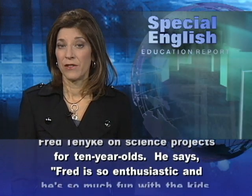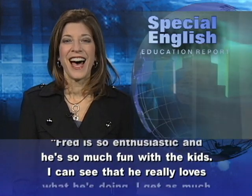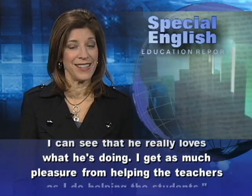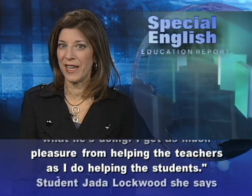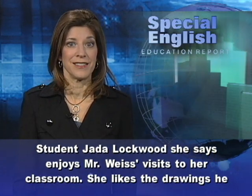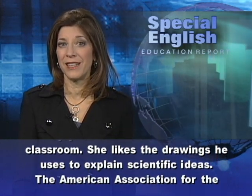He says, Fred is so enthusiastic, and he's so much fun with the kids. I can see that he really loves what he's doing. I get as much pleasure from helping the teachers as I do helping the students. Student Jada Lockwood says she enjoys Mr. Weiss's visits to her classroom. She likes the drawings he uses to explain scientific ideas.